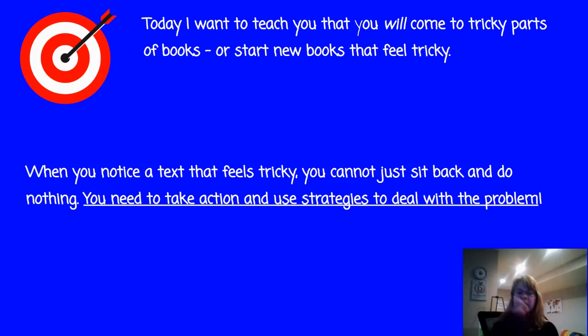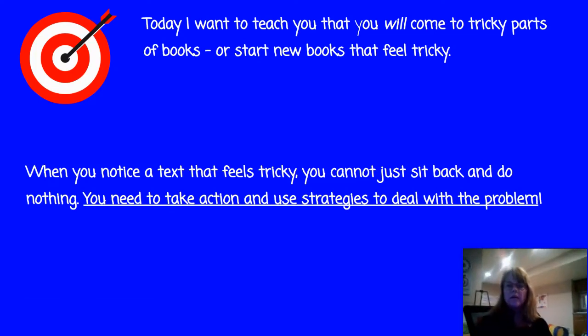Hi readers. Today I want to tell you about ways that you can help yourselves when you come to tricky parts of a book, or start new books and they feel a little bit tricky. When you notice a text that feels tricky, you can't just sit back and do nothing — you need to take action and use some kind of strategies.